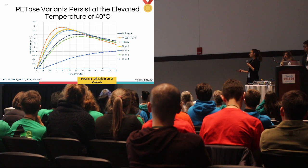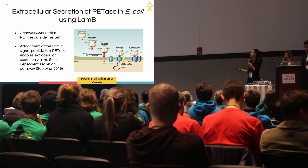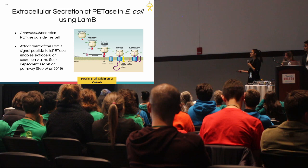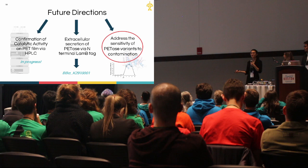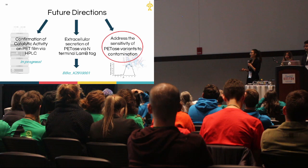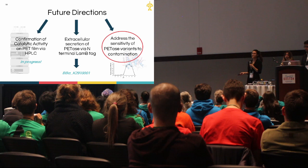A final hurdle for industrial implementation is actual secretion of the enzyme, which would eliminate the need to lyse E. coli. Our team hypothesized this could be accomplished by attaching a LamB sequence tag, supported in the literature for enzyme secretion. Unfortunately, we didn't complete this within our summer timeline, but we've created the BioBricks for future iGEM teams. We are also confirming catalytic activity of these enzymes on actual PET film, since activity on p-nitrophenyl butyrate may not fully reflect activity on PET.